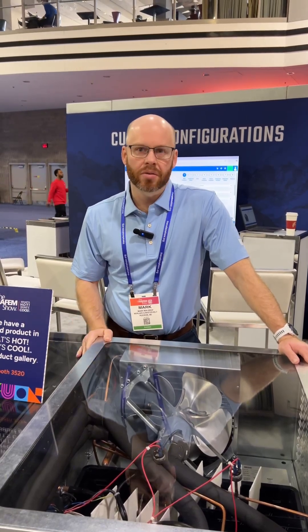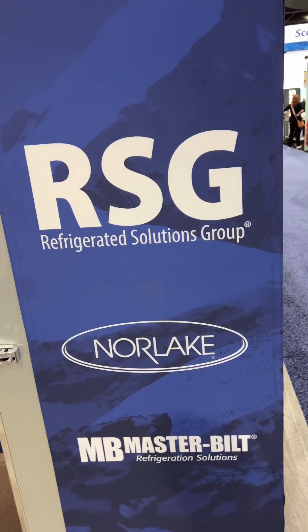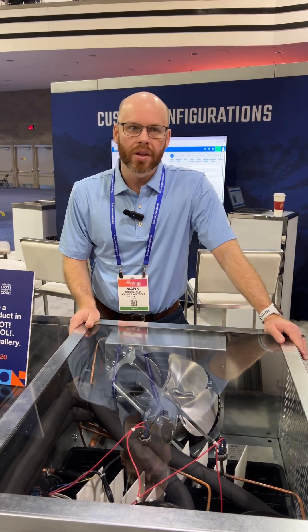R290 is a very energy efficient refrigerant. My name is Mark Waldrop, I'm the VP of Engineering for RSG. We're going to talk about R290 and refrigeration and walk-in application here.